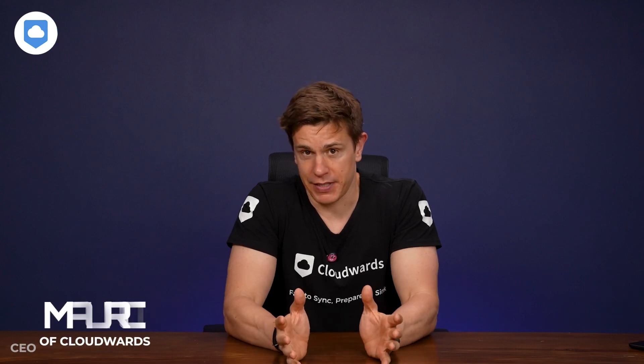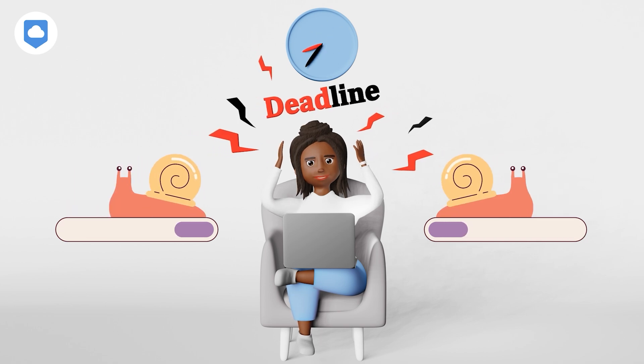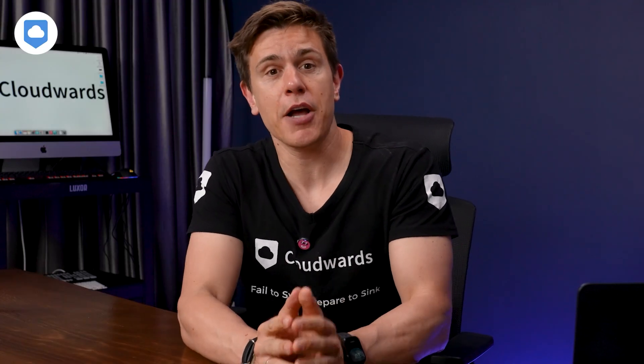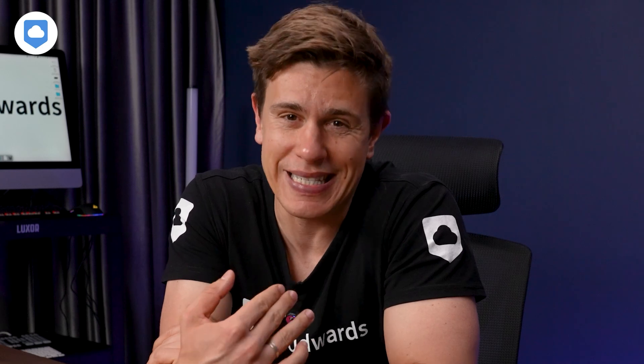Cloud storage has a lot of benefits, but nothing is worse than waiting for your data to upload or download because of slow speeds. Ever missed a deadline because your files were stuck uploading? Say goodbye to that nightmare. The cloud storage services I'm going to show you have the fastest speeds based on our independent testing. The fastest was a bit of a surprise, so make sure to stick around until the end. As well as highlighting their speed performance, I'll also cover standout features and some drawbacks, so you know exactly what you're signing up for.